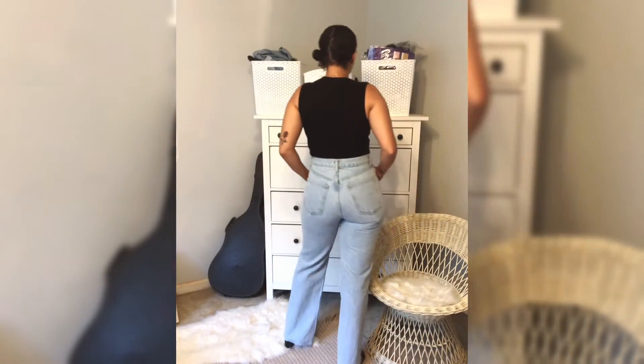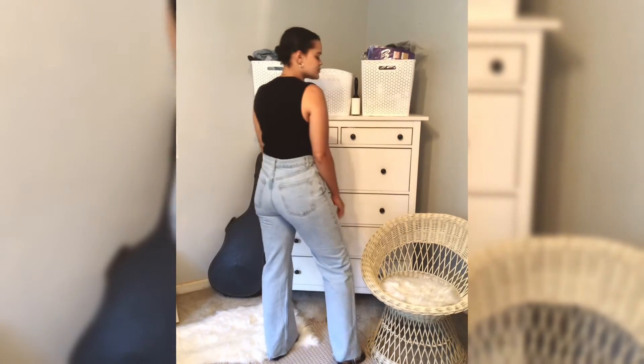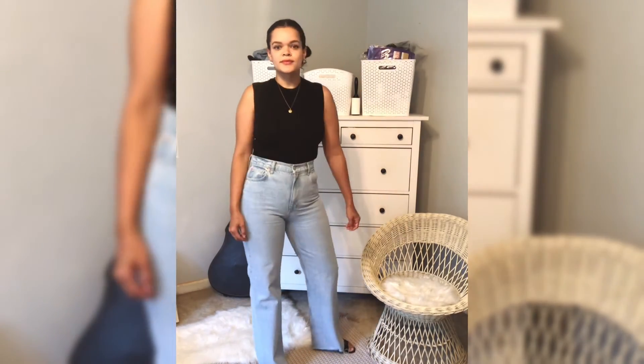Here I paired it with a pair of high-waisted light wash denim jeans with a wide leg and a simple pair of black 90s style mules.